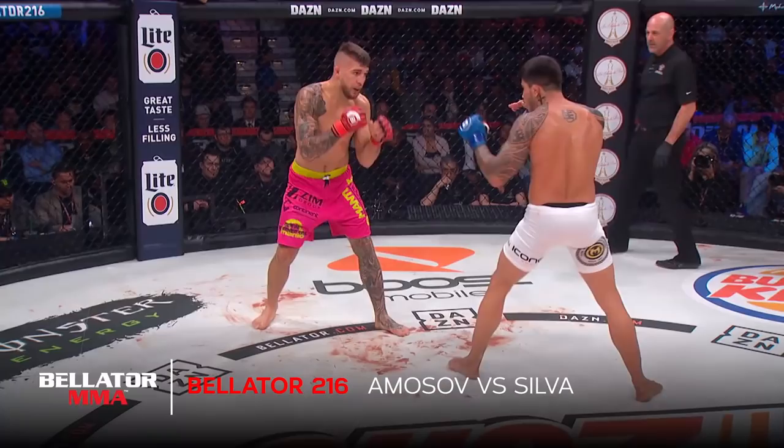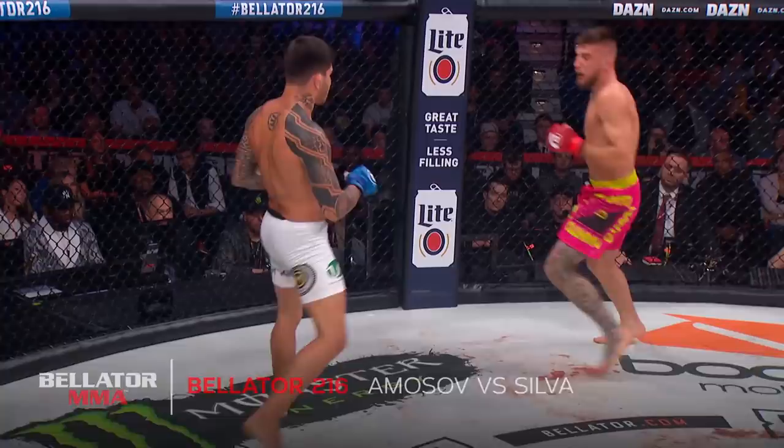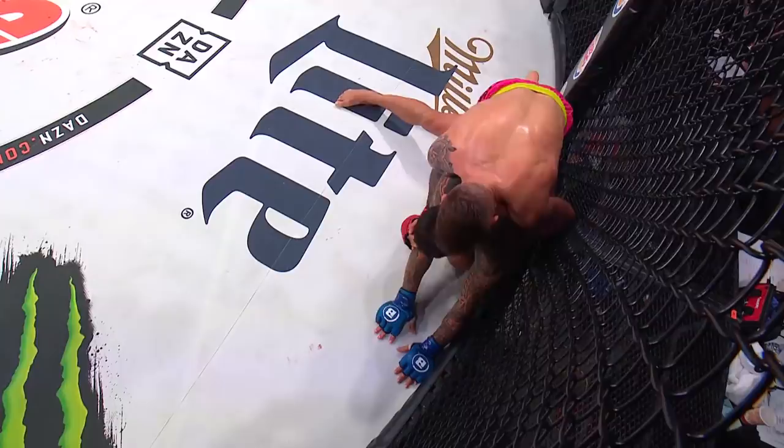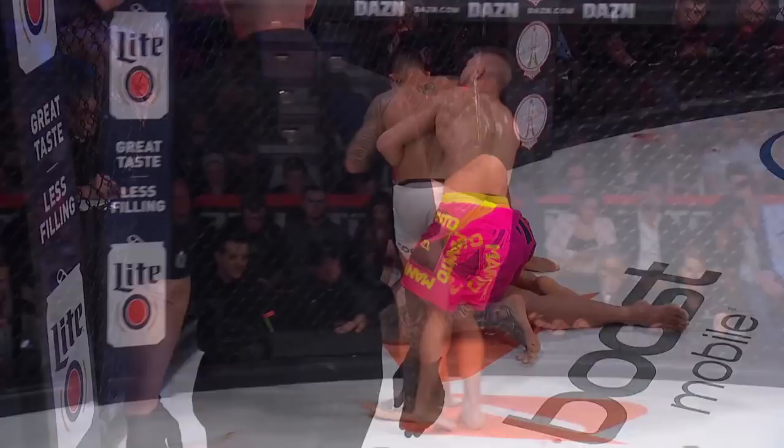This is the start of the fight. We talked about Eric Silva being a very fast starter, being good at the start of the fight, and he was. Nice job of catching the ankle, comes up with a knee off of it. He landed a beautiful left hook that actually cut Amosov. But it was the grind of Amosov that started wearing on Eric Silva. The wrestling that he brought to this cage was the difference maker in this fight.